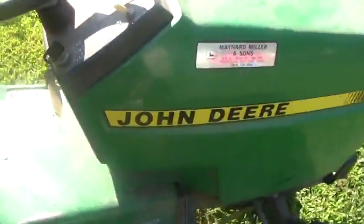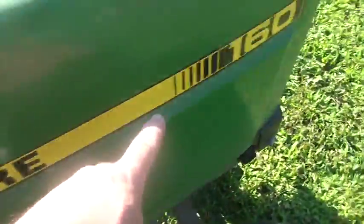Let me show you this side so I don't keep putting my shadow all over it. It's a John Deere 160. That's the engine — it's a Kawasaki, a Kawasaki single cylinder. 38-inch deck I guess. It's from Poquake, New York. Fiberglass hood, decent seat. So this is the first John Deere in the fleet.